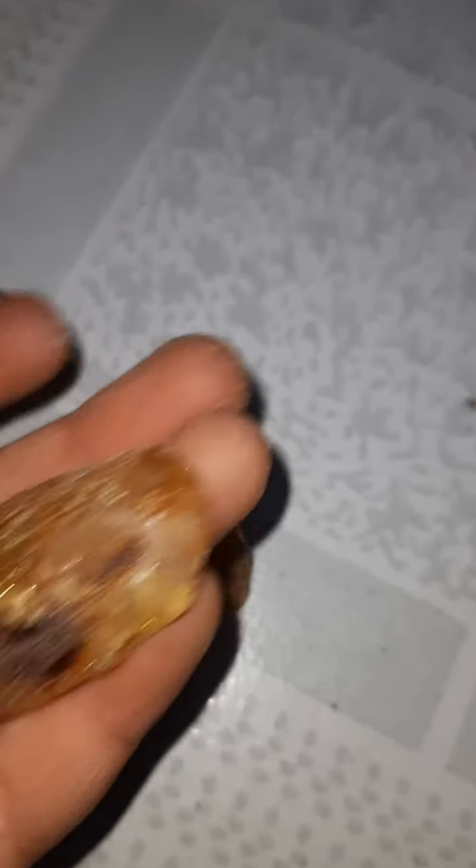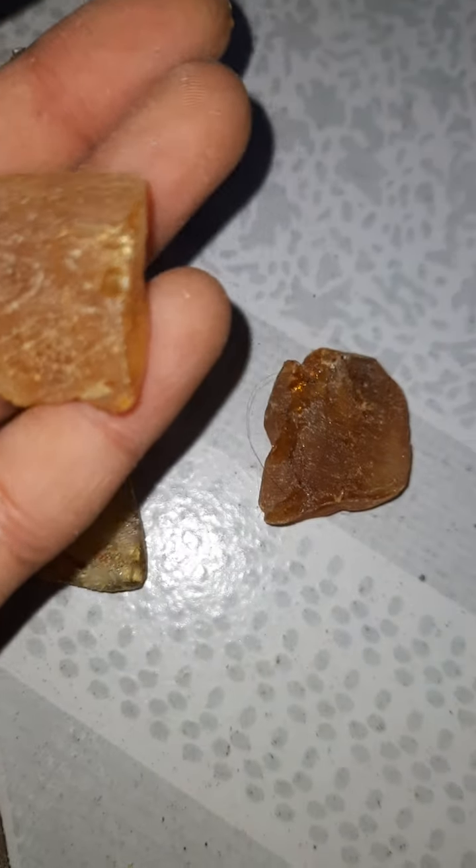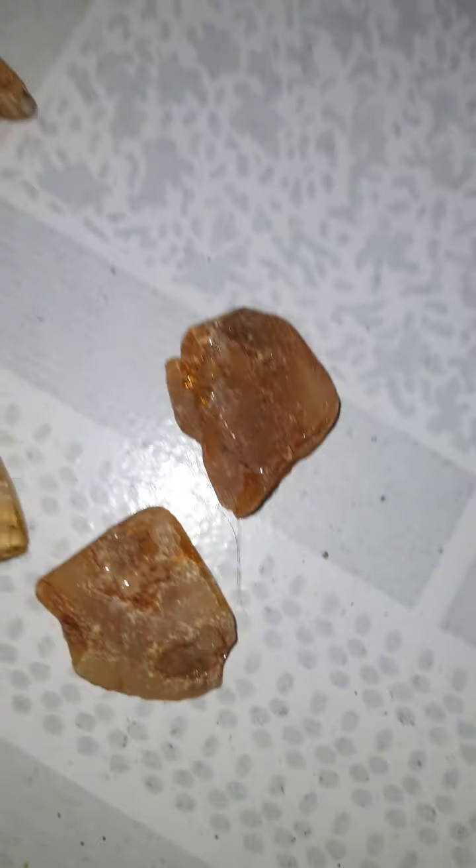This is my fourth one. You can't almost have a view from anywhere, but it looks cool, so I kept it. This is my fifth one — it is the same as the fourth one. And this is a small piece of chipped amber.